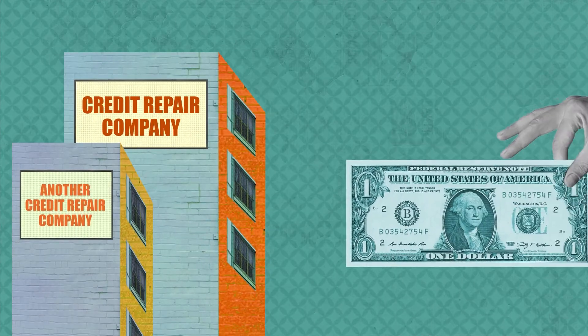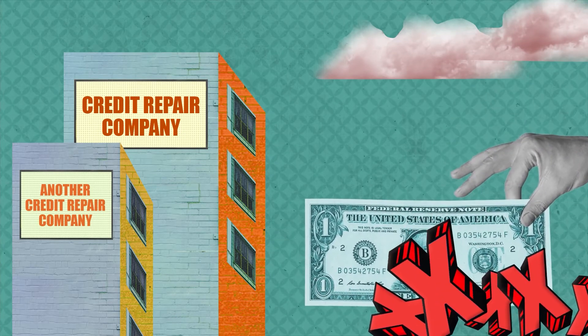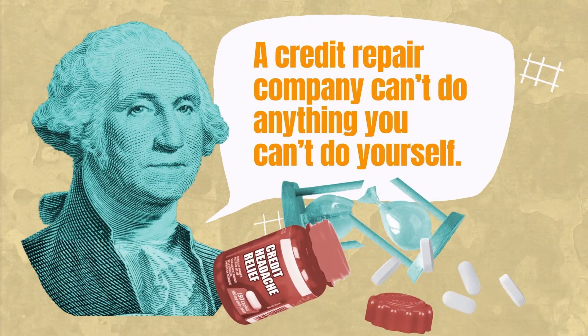If you're not making any progress on your own, a credit repair company may be able to help you remove the collection account. They may be especially helpful if you have other inaccurate marks that are bringing down your credit score. Bear in mind that a credit repair company can't do anything that you can't do yourself, but they could save you time and a headache.